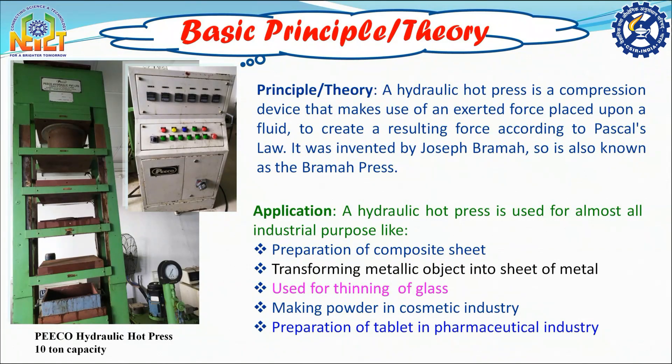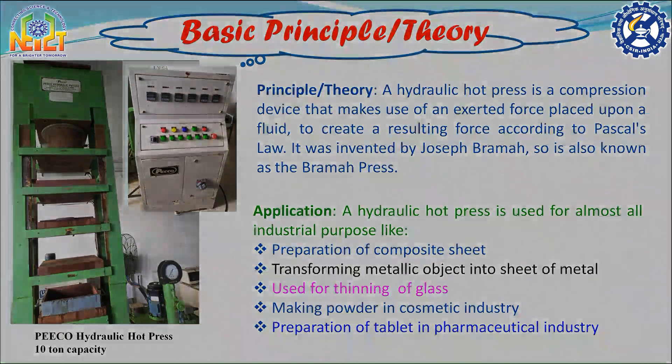With this, I am ending my lecture. Hope you got basic knowledge regarding the hydraulic hot press machine. Thank you and have a nice day.